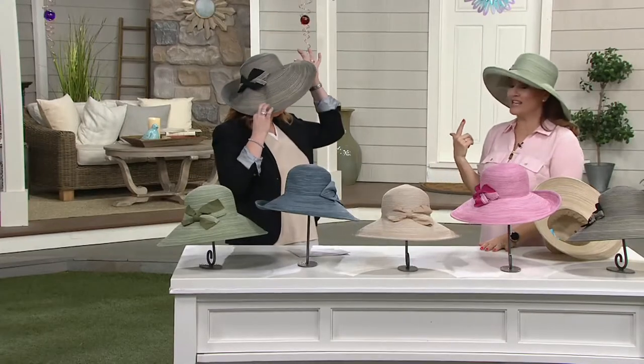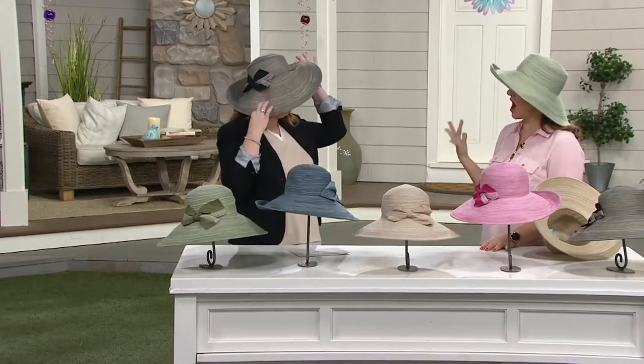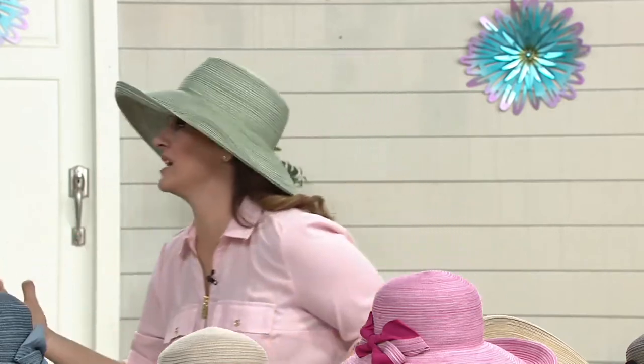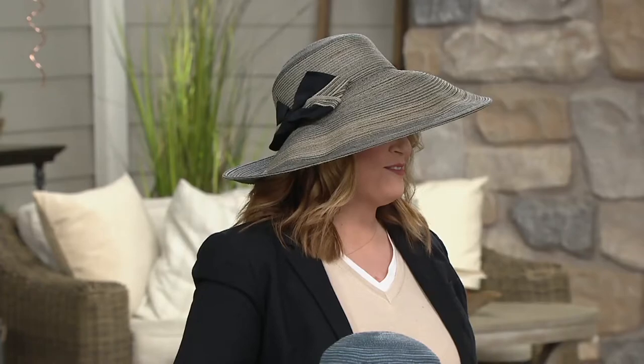This is so stylish that it doesn't matter if you forget to put that sunscreen on. You have that beautiful look, but you're getting that sun protection as well. The sage is one of my favorites because I have an olive skin tone — it's going to bring out every bit of color and beautiful vibrancy. And this one on you? Absolutely stunning.